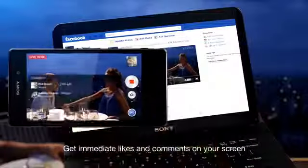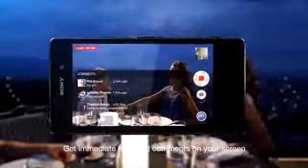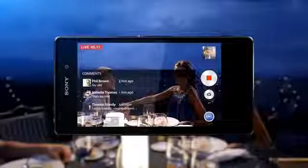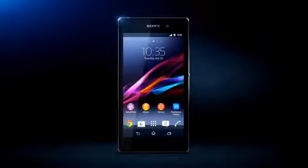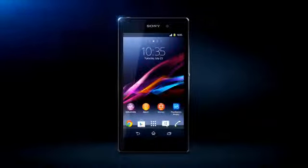The viewers can interact in real time with the live stream. And naturally, so can you. Go for it. Go Social Live with the new Xperia Z1 from Sony. Social Live enables smart experiences like never before.